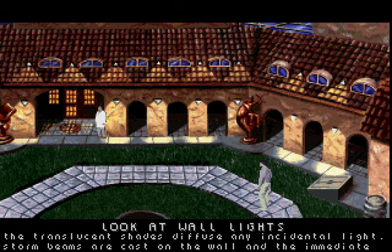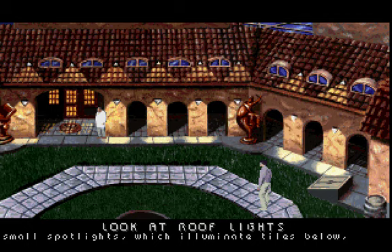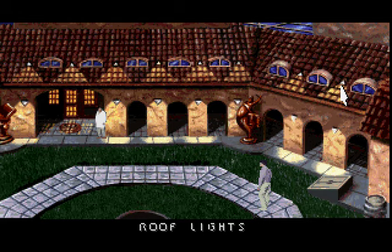The translucent shades diffuse any incidental light. Storm beams are cast on the wall and the immediate pavement. Small spotlights which illuminate tiles below provide additional lighting to the lawn area.